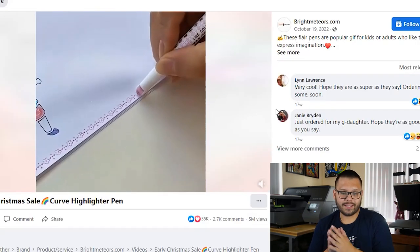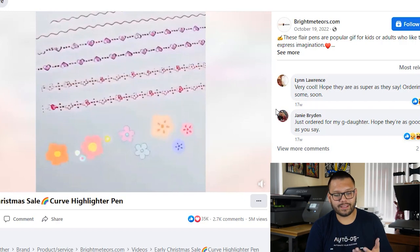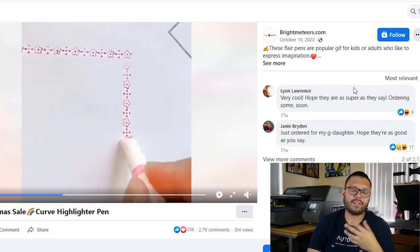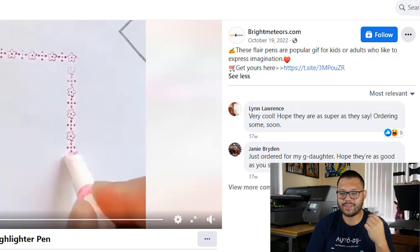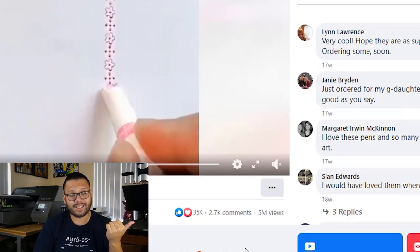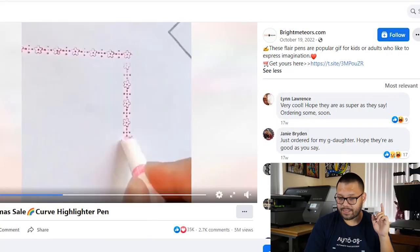Let's check out the Facebook ad. At first glance, this looks like a pen that has a roller at the end — it makes patterns depending on the roller and color. This is obviously a product geared towards kids, and the advertising is geared towards the parents. The description reads: 'These flare pens are popular gifts for kids or adults who like to express imagination. Get yours here.' Basic, straight to the point, but it doesn't really tell you anything about the product. When writing your description, add a bit more — maybe that these pens have unique patterns, they make drawing more fun. The interactions on the Facebook ad are 35,000 likes and loves, 2,700 comments, and 5 million views.